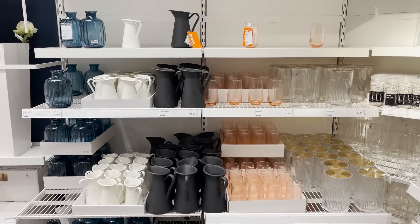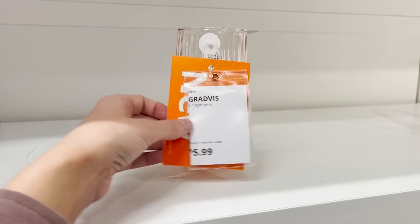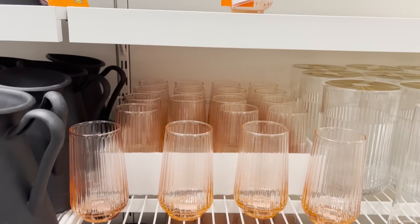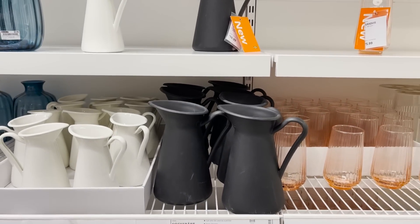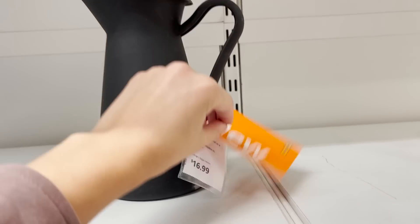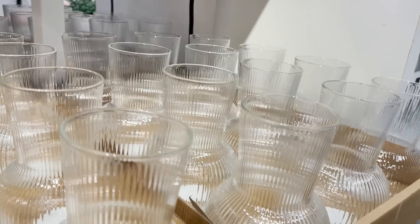If you're looking for affordable on-trend vases, they have some good options here. This brand new small vase is fluted and pink — I actually think it would also work great as a drinking glass. I also love this classic look that definitely reminds me of fall. These vases are just $2.99.